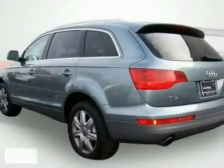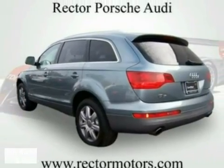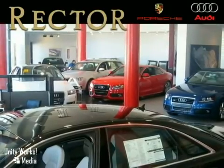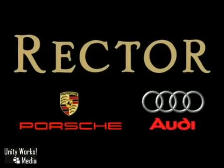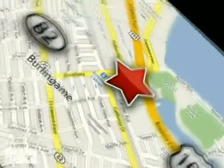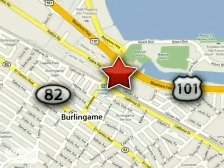So come on in and take a look for yourself. At Rector Porsche Audi, we don't sell you a car, we help you buy one, on your terms, when you're ready. We're conveniently located at 1010 Cadillac Way in Burlingame, California.